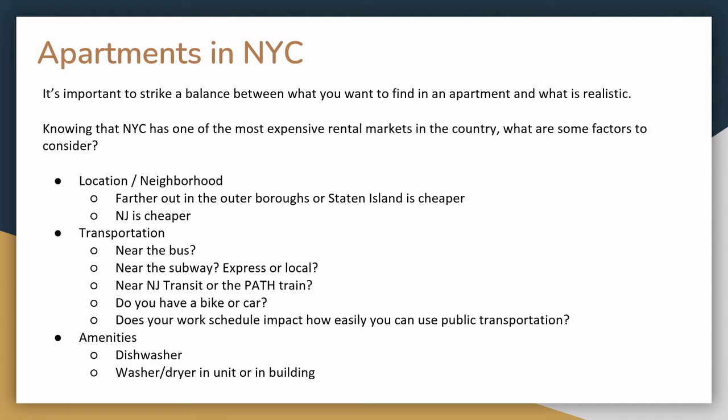Transportation is another factor. Apartments that are close to express subway stations or lots of bus stops tend to be more expensive. However, it can make commuting easier. If you want to live farther out, you may want to consider access to a bike or a car.